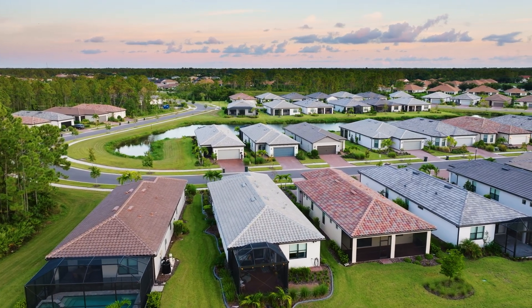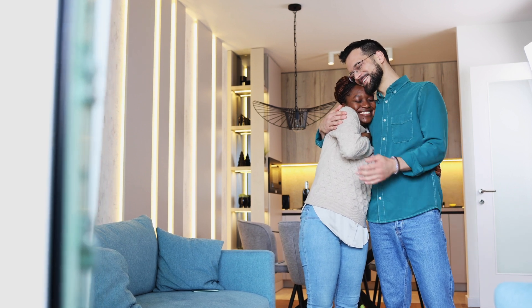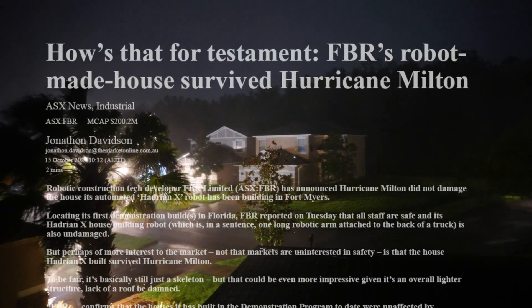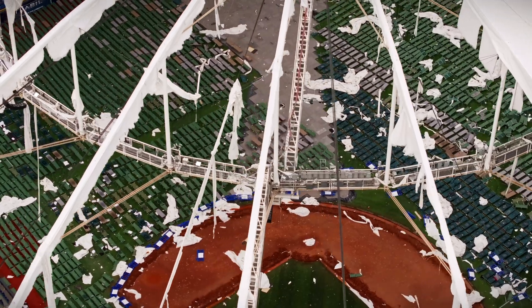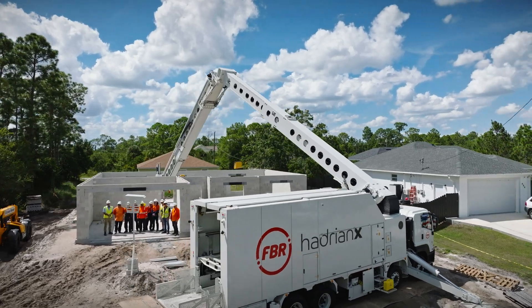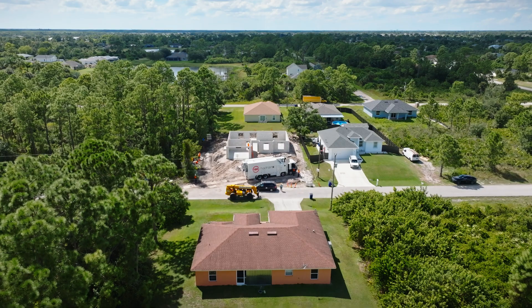Faster builds mean more homes available sooner, helping to stabilize the market and make homeownership more accessible. The resilience of Hadrian X built homes was put to the test during Hurricane Milton. While many structures were damaged, the houses built by the Hadrian X construction robot stood strong, showcasing their durability and the reliability of this innovative technology.